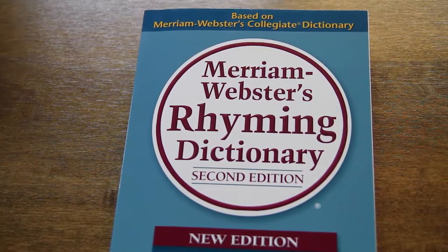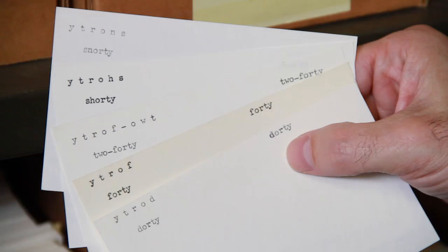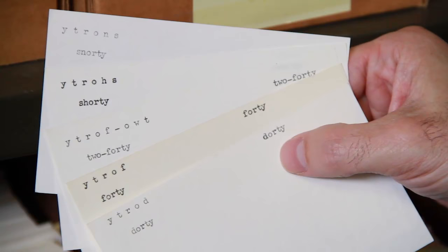Initial research for a rhyming dictionary also made use of the index, where sequences such as dorty, forty, shorty, and snorty show up regularly.